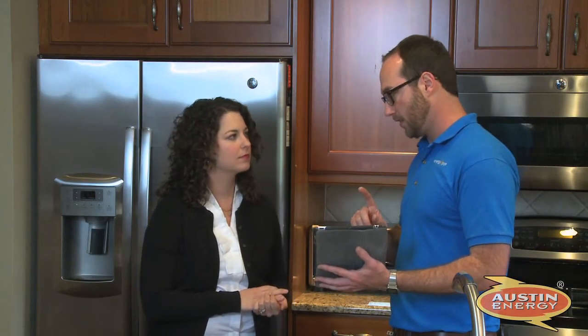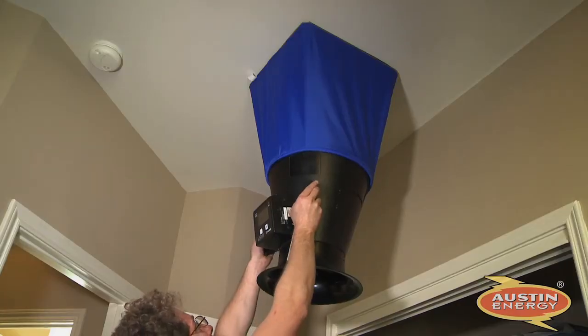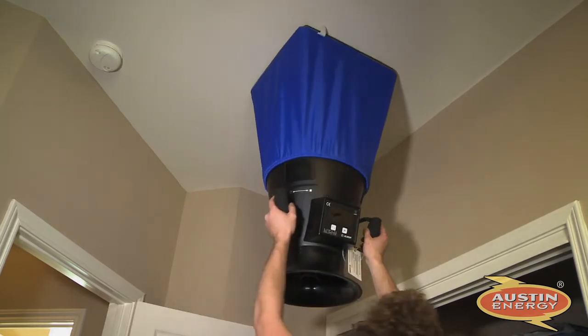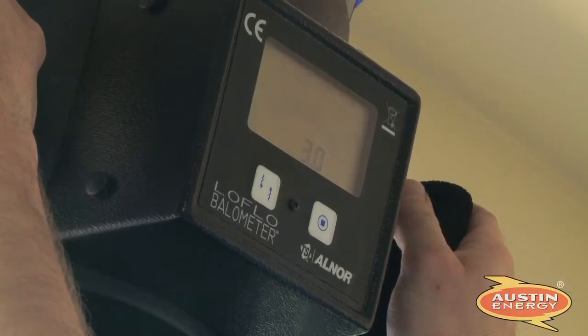Once the contractors determine all of the recommended improvements for your home, they will explain Austin Energy's available rebates, discounts, and loans to help you begin the work and cover the cost of recommended upgrades. When you choose the contractor to perform the work, they will be in contact with Austin Energy throughout the job to ensure you benefit from all aspects of the program.